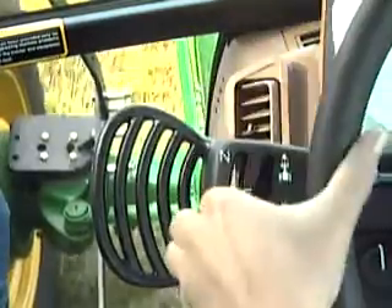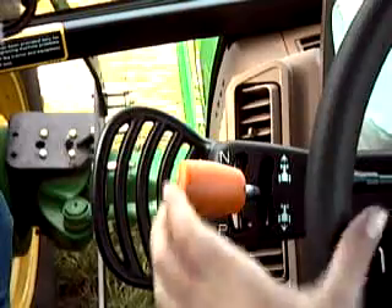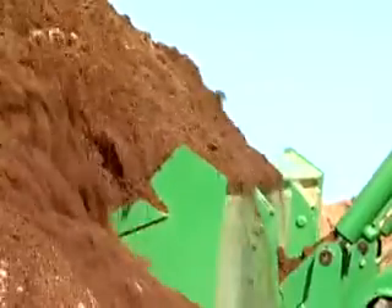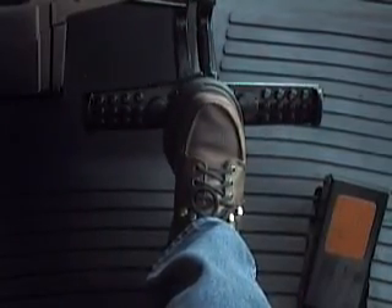A left-hand reverser gives you fingertip direction control without having to readjust your shift lever or speed. And with the Power Zero feature, you can stop on a dime without having to clutch — perfect for loader work or stopping on a hill with a heavy load. Because the foot brake includes an integrated auto-clutch function, you can also stop by simply pressing on the brake pedal. Again, no need to clutch.